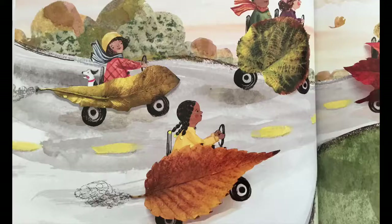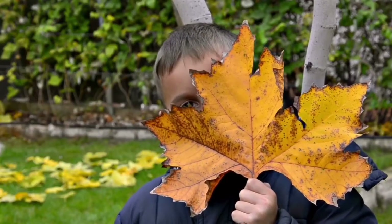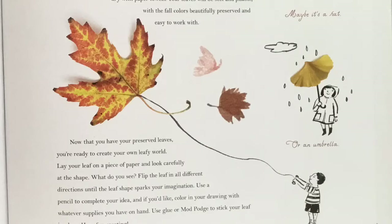That was a pretty cool book. If you look really closely, you will see that a real leaf was used to create the cool illustrations in the story. The author and illustrator encourages you to go outside, look around for some cool leaves, and then create something new using your imagination and the leaf. Once you find your cool leaf outside, put it on a sheet of paper, then look carefully at the shape of the leaf. What do you see? Now flip the leaf in all different directions until the leaf shape sparks your imagination. You can even use a pencil to complete your idea, and if you like, color in your drawing with whatever supplies you have on hand.